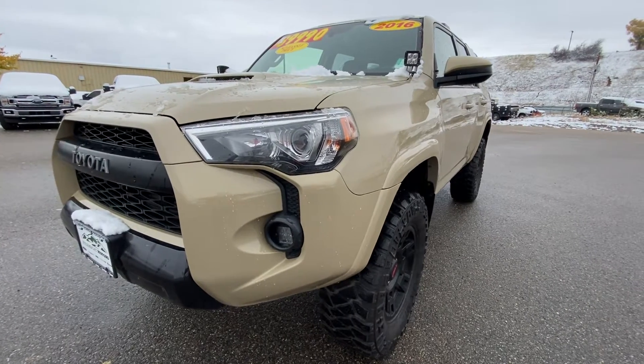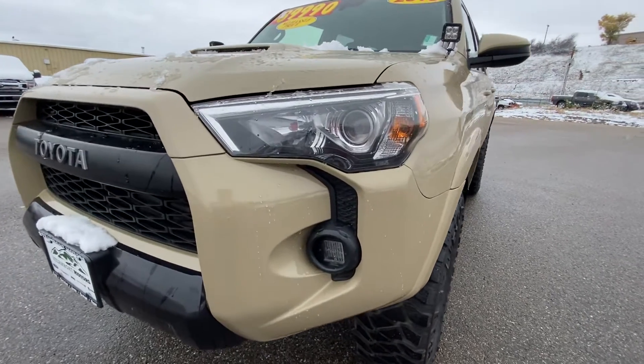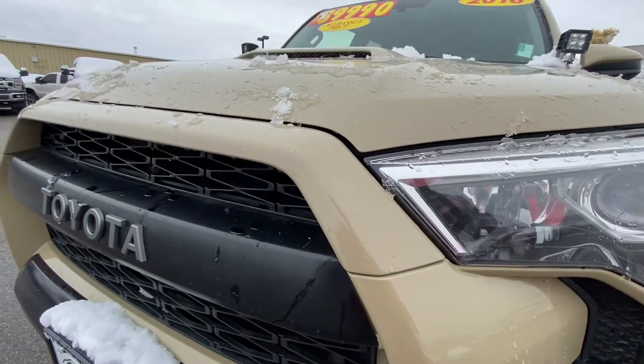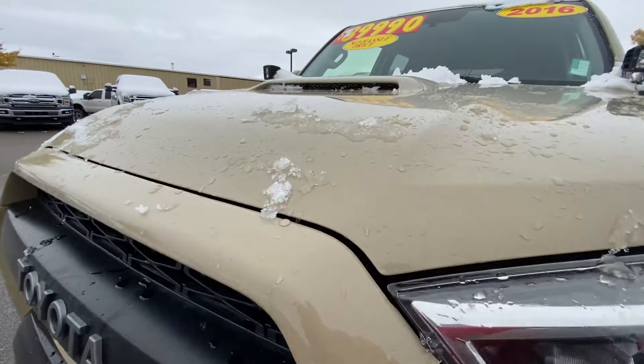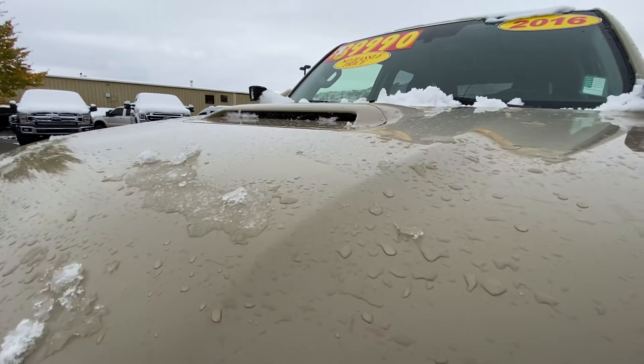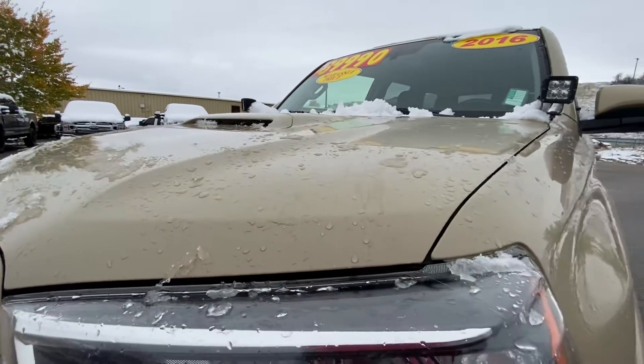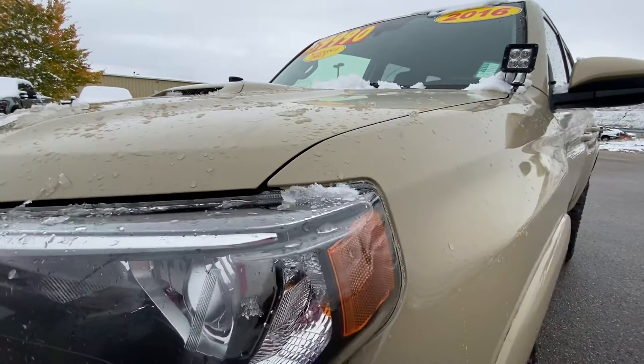Hey Walt, this is Cory over at Steamboat Motors. As I did mention to you earlier, I'm going to go ahead and create a video walk around on this 2016 Toyota 4Runner that you inquired about. I appreciate you taking some time and speaking with me over the phone, so I hope this video is helpful.